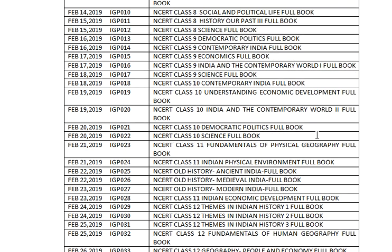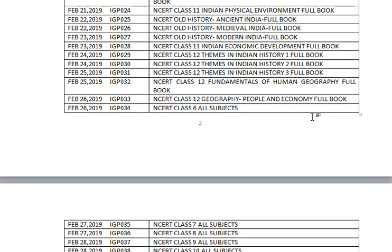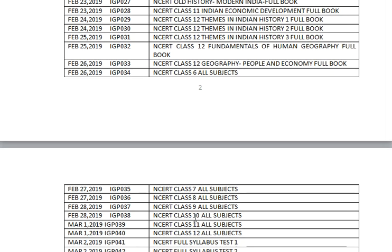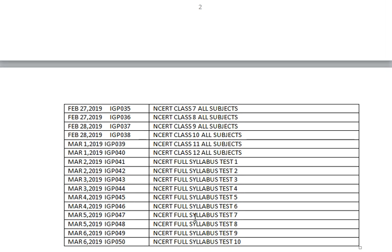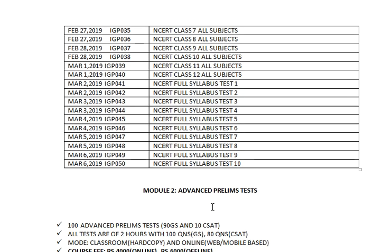All 50 tests run from Standard 6 to Standard 12. For history at Standard 12, both the old NCERTs (the three older books) and the new NCERTs are included, so the entire range is properly covered. After subject-based tests there is a full-length test section. All 50 tests are full-length — in two hours you will get 100 General Studies questions. This NCERT module is ideal for those currently preparing and those who want to solidify their fundamentals for future attempts.